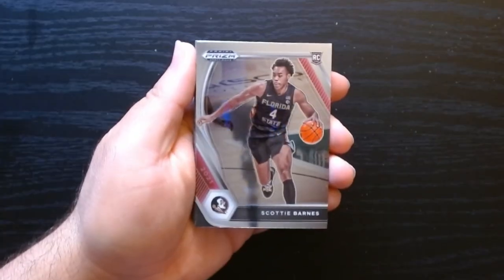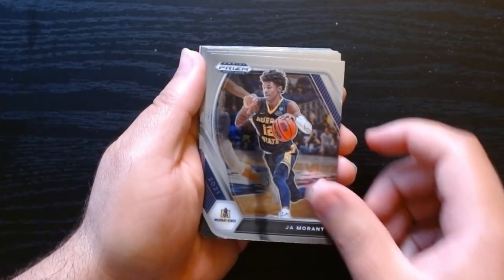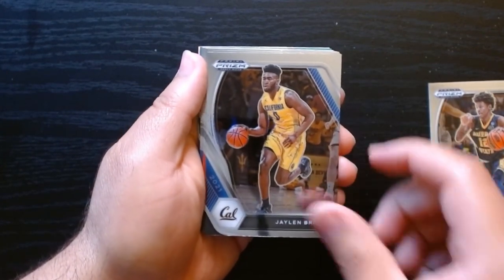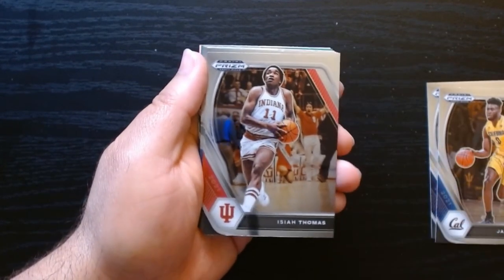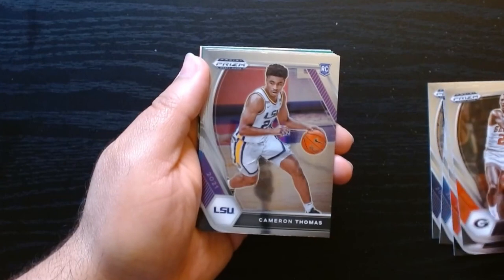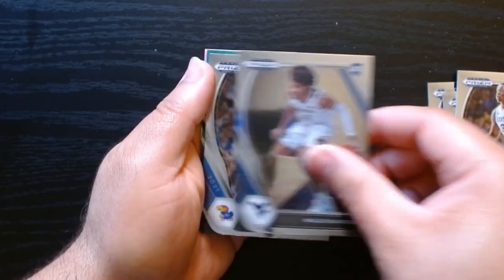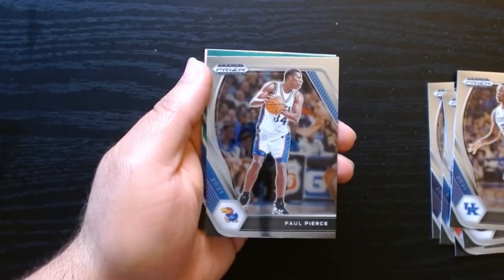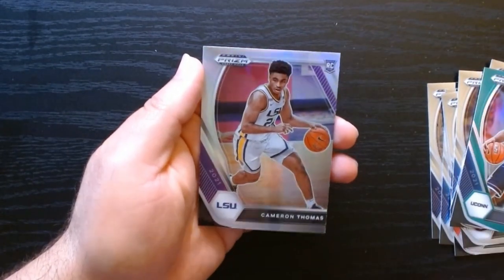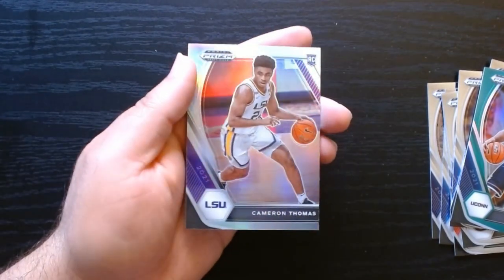Yay, look at Scottie Barnes with the Seminoles — nice. Josh Christopher, Jaylen Brown in his Cal days, Isaiah Thomas the original. Dominique again, Cam Thomas once again, Julius Randle — okay, this one's looking familiar, looks like the other one I opened. Andre Drummond on the green.